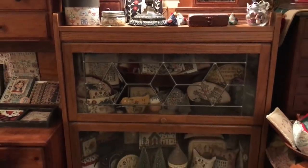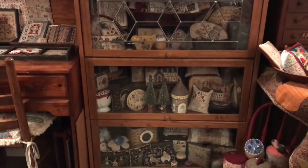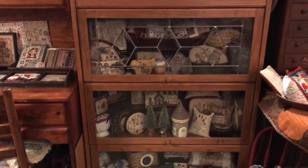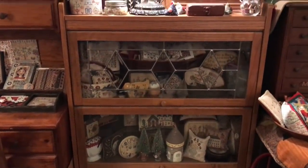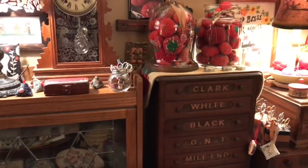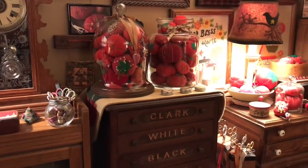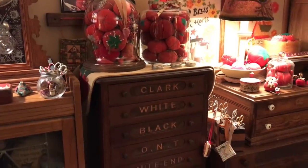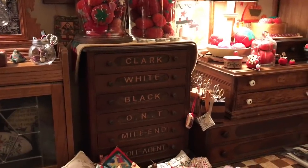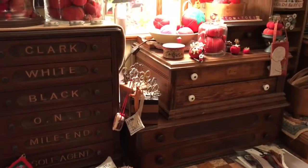This is the glass-fronted bookcase that I have with many stitching treasures in here. My collection — some of my collection of tomatoes — and thread cabinets. This is not a reproduction — well, it is a reproduction; it's not an antique. Those are antique drawers there with more tomatoes.